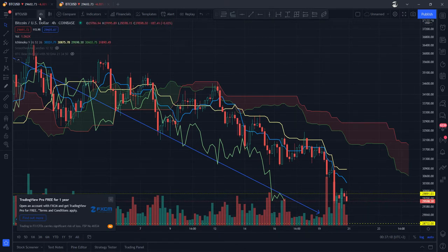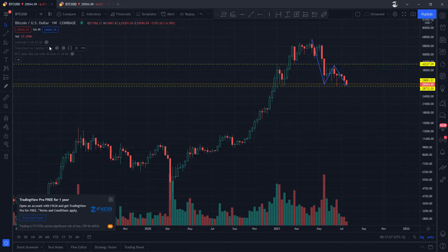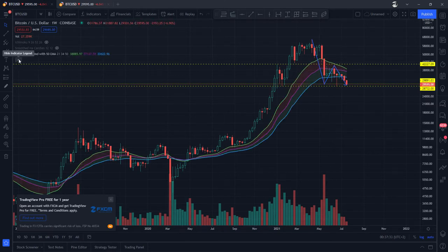But let's go back to the weekly chart very quickly and look at something. Let's close down the Ichimoku and open up what I call the BTC bear market indicator. Essentially, this indicator has got the 21 EMA, the 34 EMA, and the 50 SMA. EMA is the exponential moving average and SMA is the simple moving average — so the 21-week, 34-week, that kind of stuff.